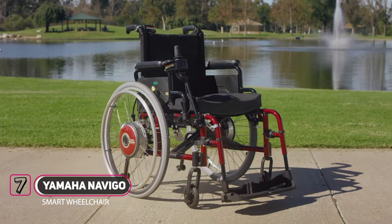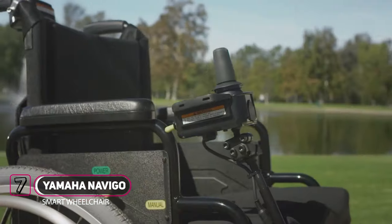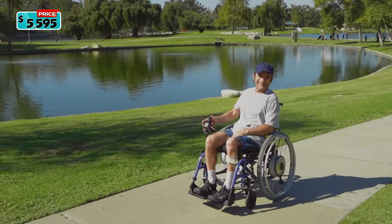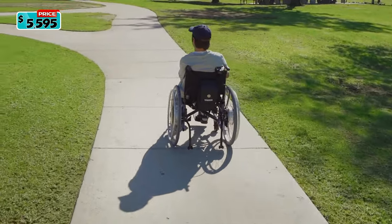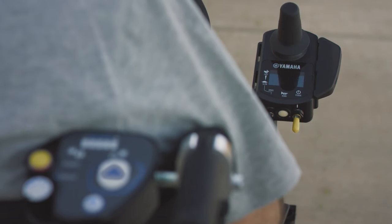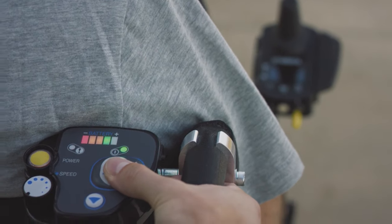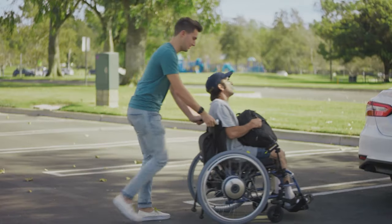This is mobility powered. This is independence realized. This is potential. This is possibility. This is Navigo. Navigo is Yamaha's internationally acclaimed power add-on system. There is an assistant controller option that allows caregivers control of power and direction. Navigo is an effortless way to add controllable power to your current wheelchair.